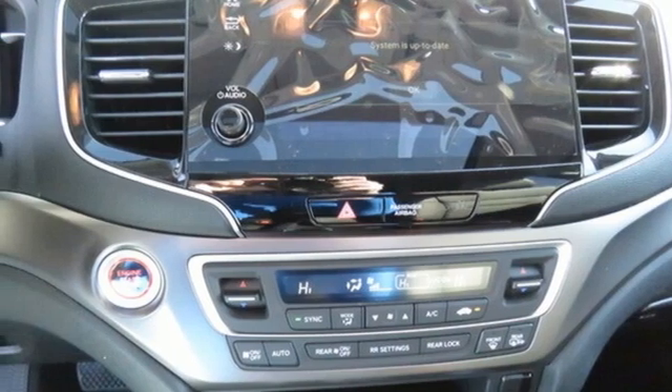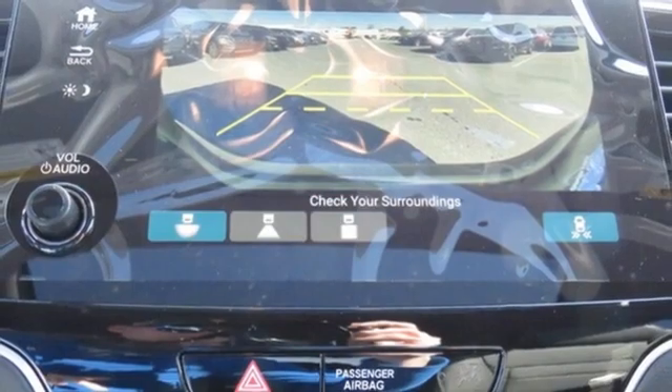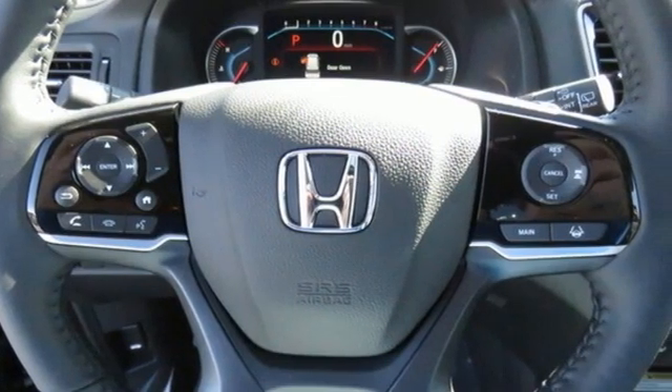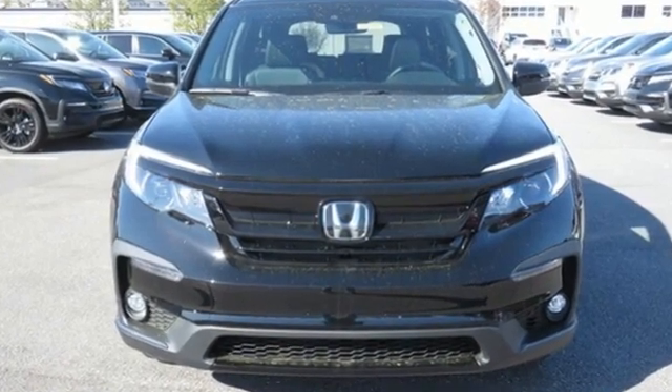AM-FM satellite radio, hands-free liftgate, inductive device charging, and LED low-beam headlights. Honda's created some of the most admired vehicles on the planet. You'll never know until you try — test drive it today.